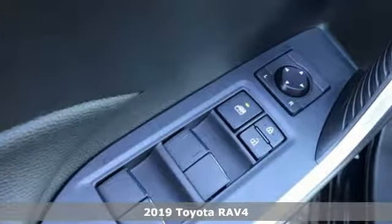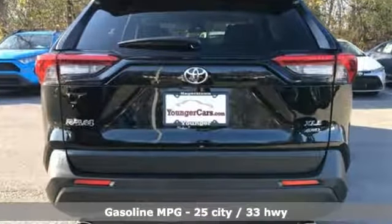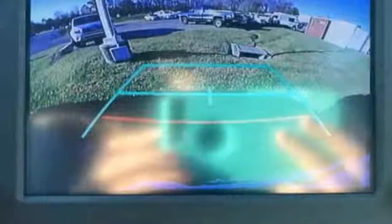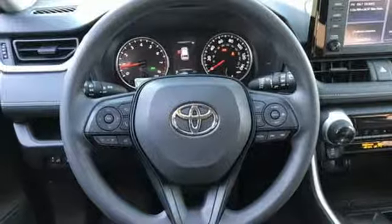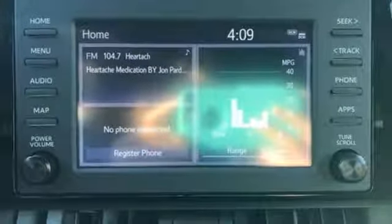And get ready for an impressive combination of features: smart device navigation, power heated mirrors, dual zone climate control, Wi-Fi hotspot, manual tilting steering column, inline four cylinder engine, power sliding and tilting sunroof, electronic shift on the fly, and automatic transmission. There's even more to see in person. Take it for a test drive today.